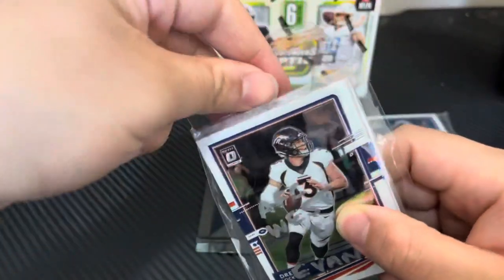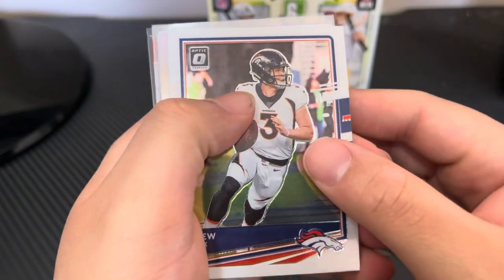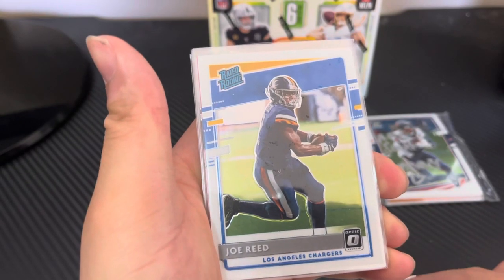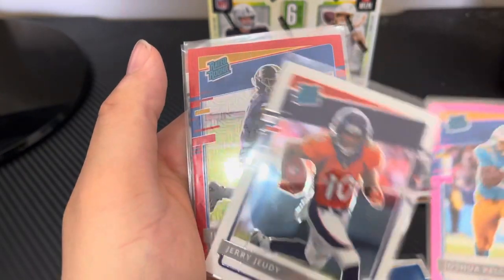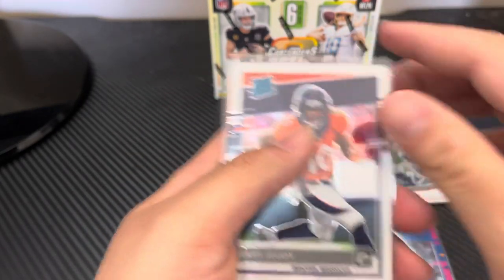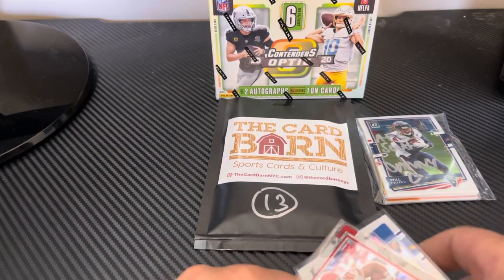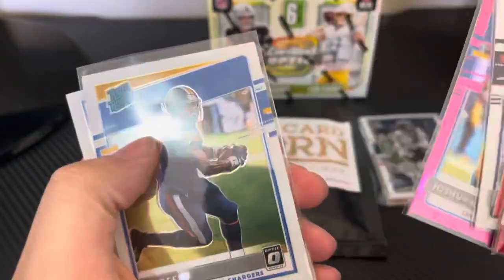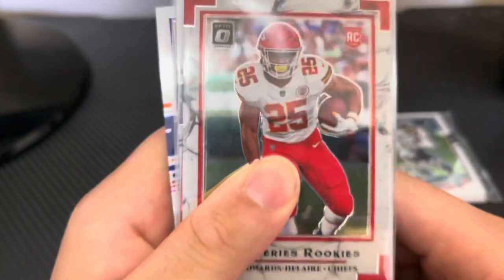I'll open up my AFC West — this was from a blaster, I think two boxes and a blaster. First we have Drew Lock, then Kenneth Murray, then Austin Ekeler, then Joe Reid — this is a Rated Rookie. I got a pink Rated Rookie: Joshua Kelly, not the Charger you want, but good. Right after that I got a Jerry Jeudy Rated Rookie — he's good — and then Joe Reid again, and then Clyde Edwards-Hilaire rookie card. The Clyde Edwards-Hilaire is probably one of the nicest things in there. Two Joe Reids — out of all the things! My favorite card out of this is the Clyde Edwards-Hilaire.